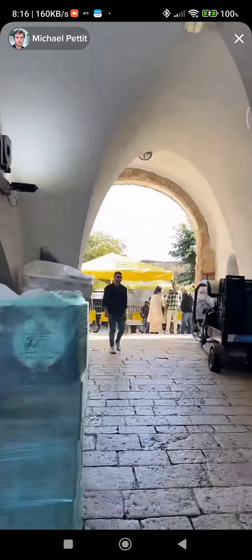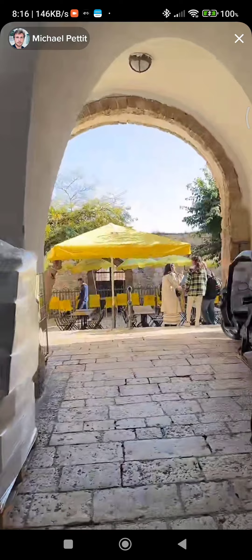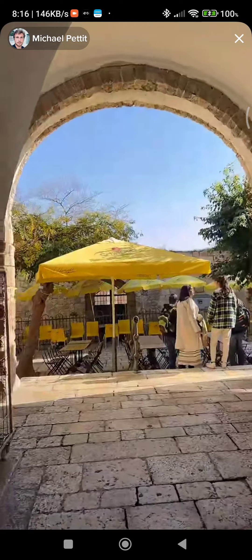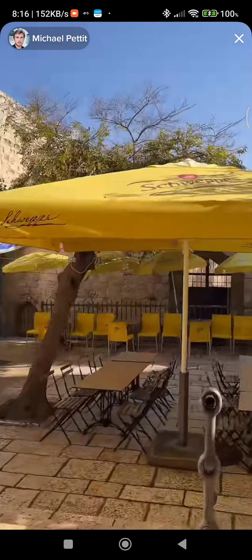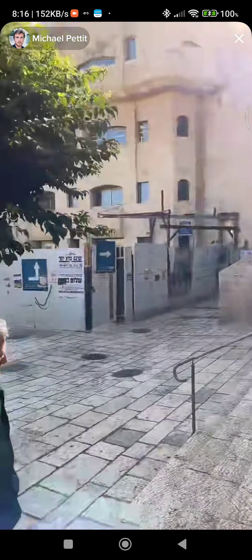We are getting closer and closer to the Kotel, or the Western Wall — one of the holiest sites in Judaism. Before that we're going to see a great view of the Al-Aqsa Mosque in front of the Mount of Olives, very shortly.